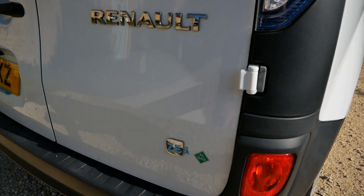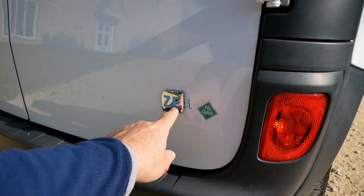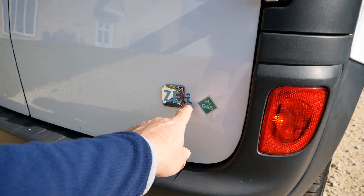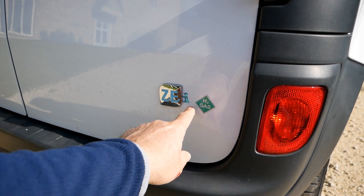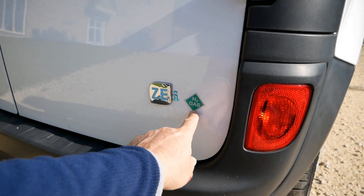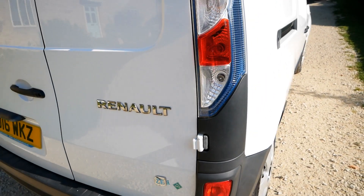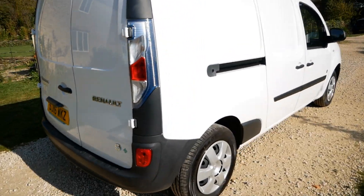That's why I've started at the back. It's a ZE because it's zero emission. It's an I model, which means the battery is owned — so there's no battery lease. And then it's H2 gas, so this is a hydrogen fuel cell Renault Kangoo.